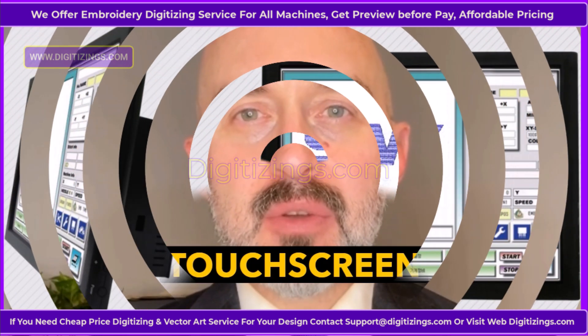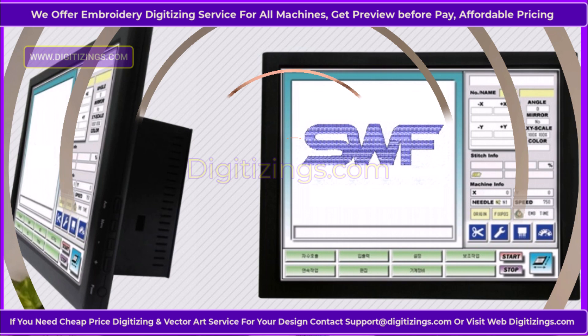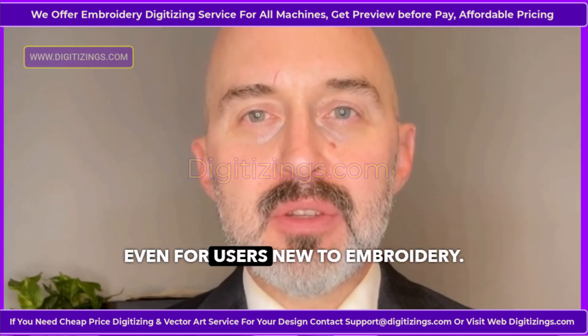Five: user-friendly touchscreen interface. Equipped with an intuitive touchscreen, the machine simplifies design selection, setup, and adjustments, making it easy to operate even for users new to embroidery.